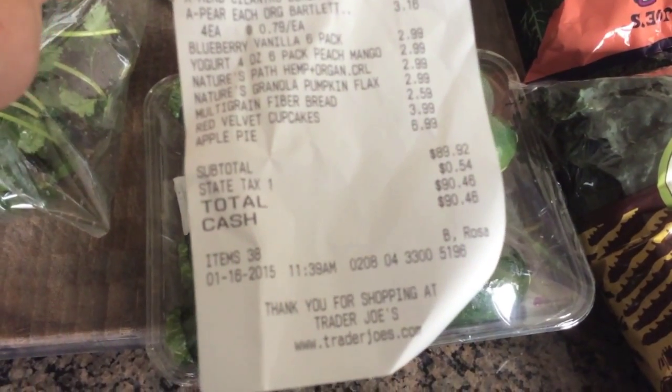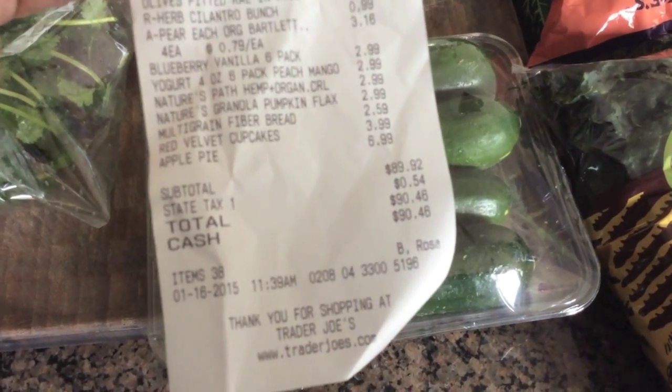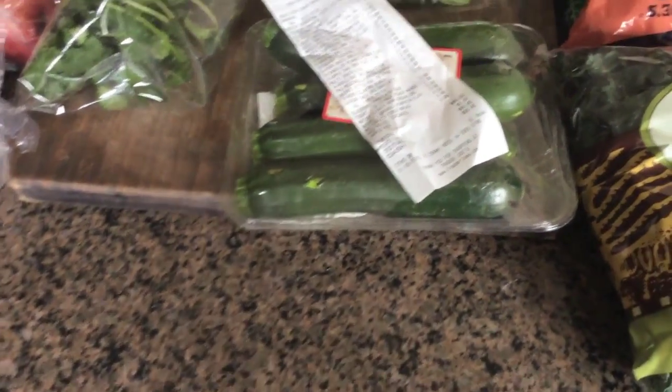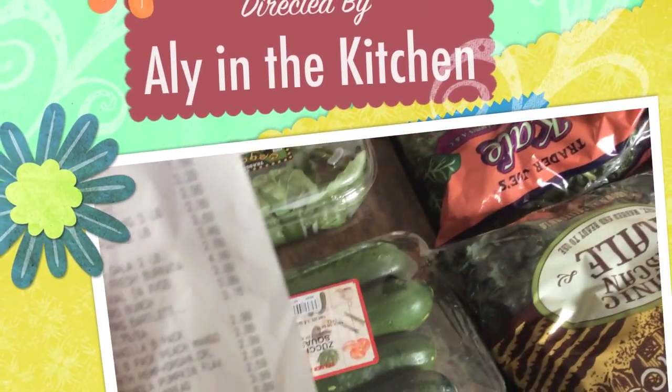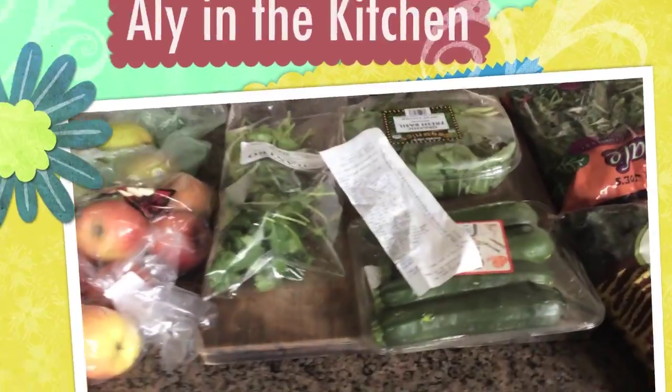The total at Trader Joe's was $89, plus tax it came to $90. So that's my first grocery haul of the year — this was January 16th. Anyway, thanks for watching, bye!